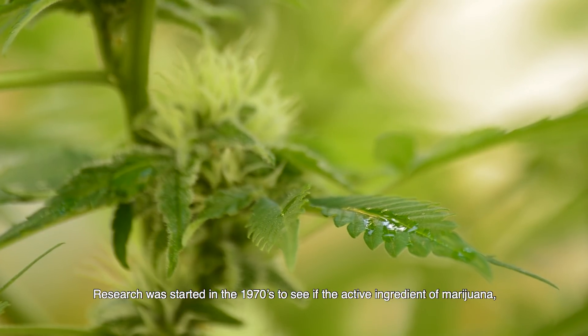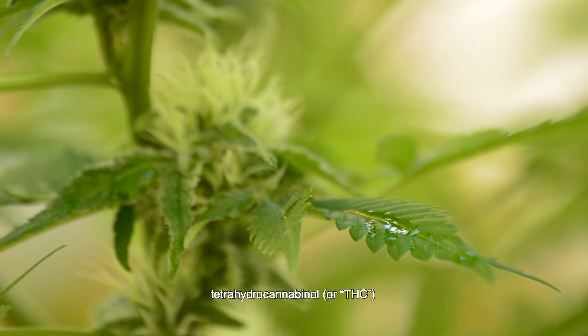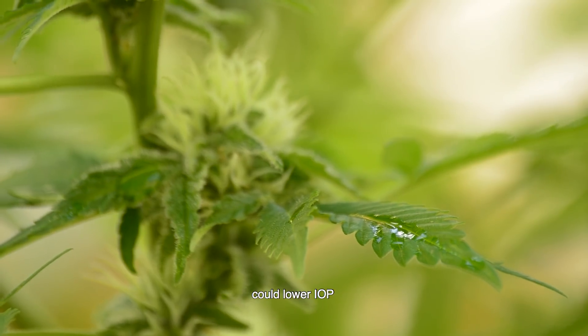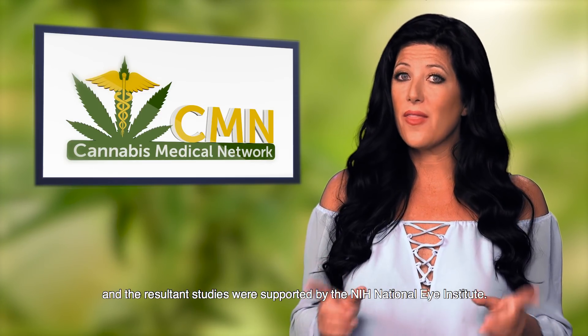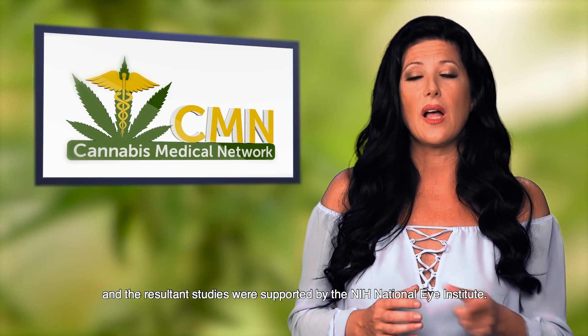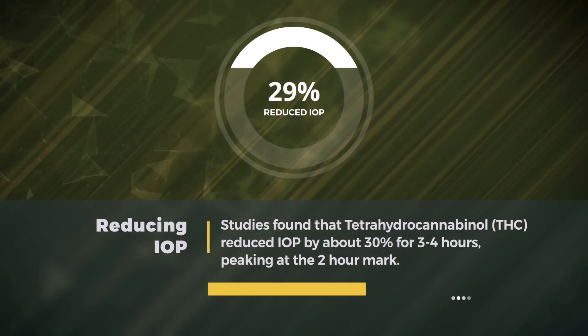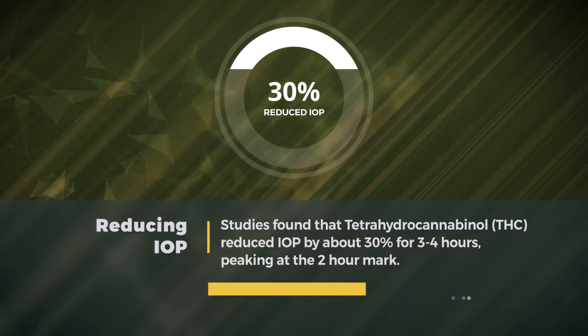Research was started in the 1970s to see if the active ingredient of marijuana, tetrahydrocannabinol or THC, could lower IOP, and the resultant studies were supported by the NIH National Eye Institute. They found that it did indeed reduce IOP by about 30% for three to four hours, peaking at the two hour mark.